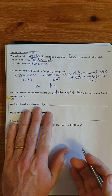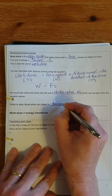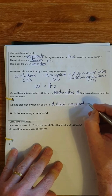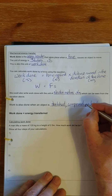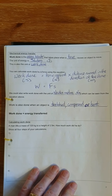Work is also done when an object is stretched, compressed, twisted, or bent — so work is always done whenever we change the shape of an object using a force.